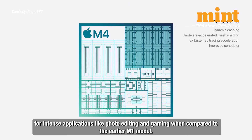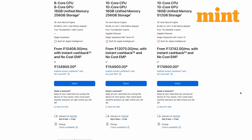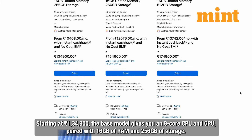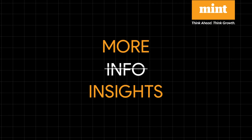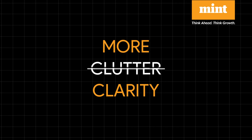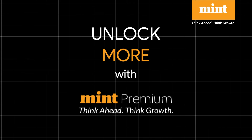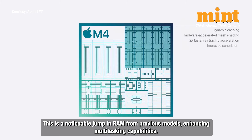The iMac 2024 offers several configurations to fit different budgets and needs. Starting at ₹1,34,900, the base model gives you an 8-core CPU and GPU paired with 16 GB of RAM and 256 GB of storage — a noticeable jump in RAM from previous models, enhancing multitasking capabilities.